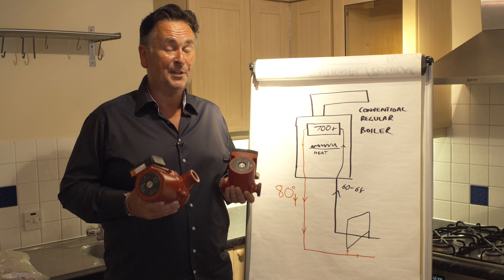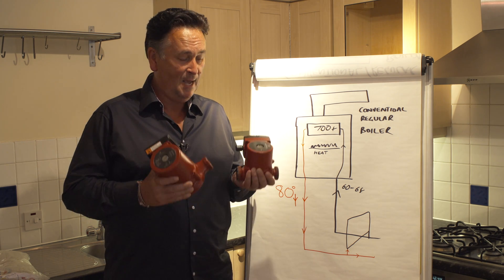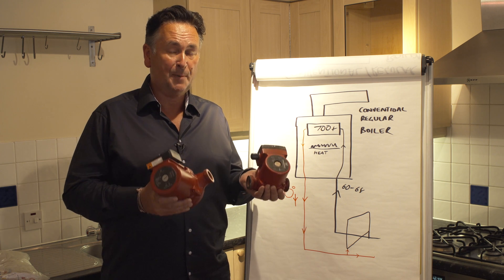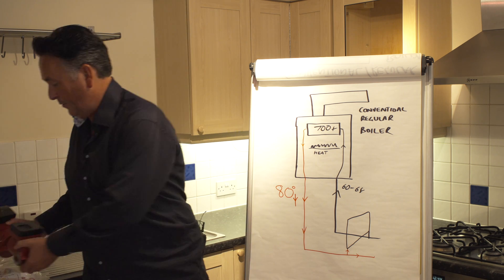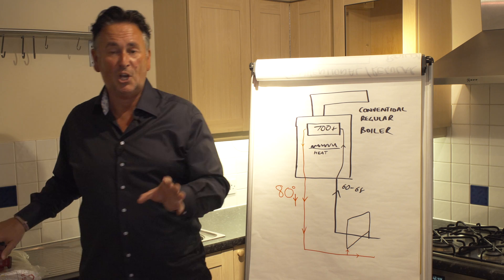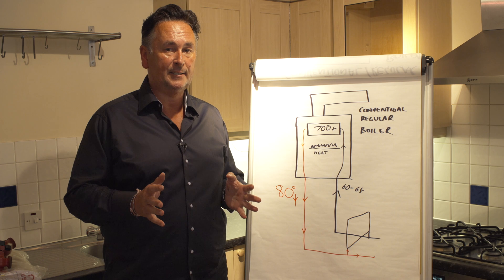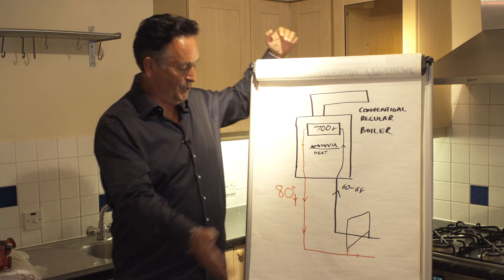Even if you've got an older system with an older conventional boiler, we can literally upgrade your pump to a larger capacity pump. What we will do is size the pump appropriately to the size of your property and to your type or kind of heating system.